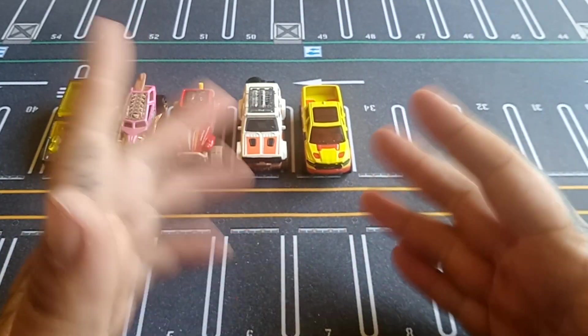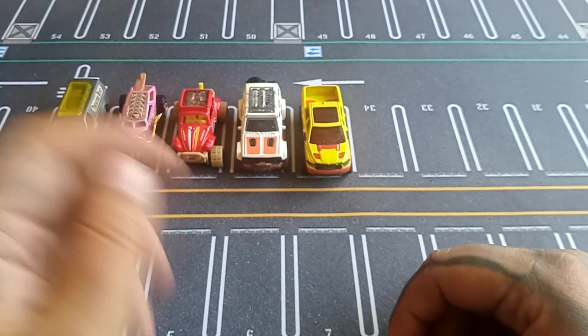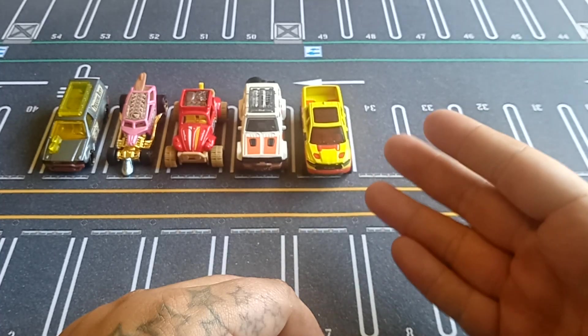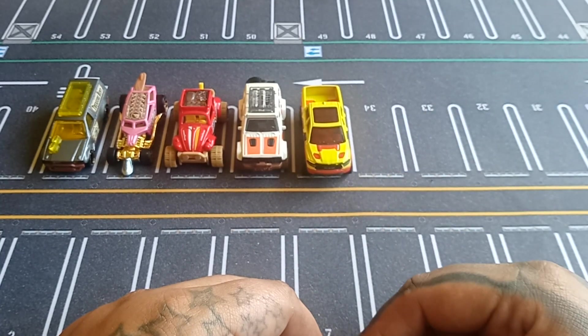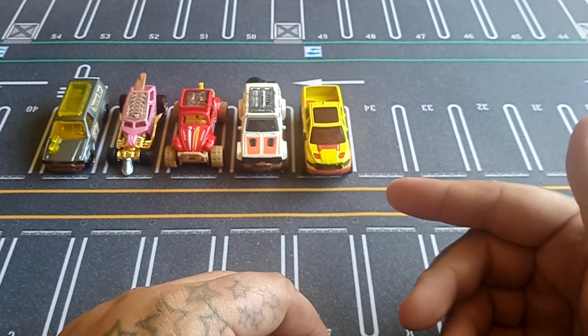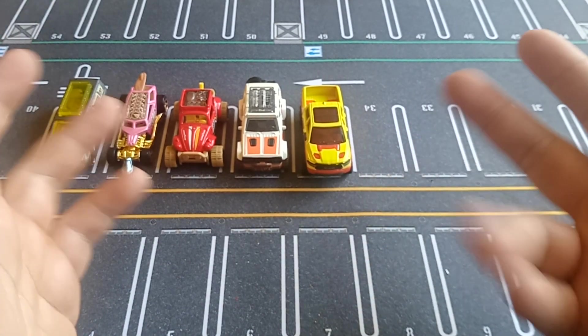There we go — that's our 2023 Hot Wheels treasure hunts that I wanted and liked for my collection. Leave a like if you enjoyed, subscribe, and I'll see you whenever I see you. Ciao.